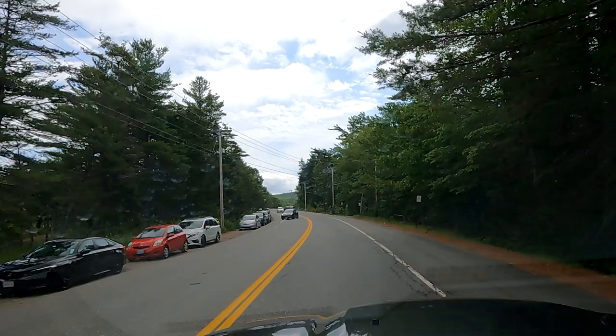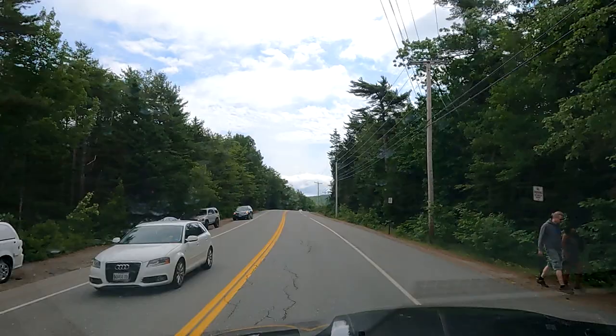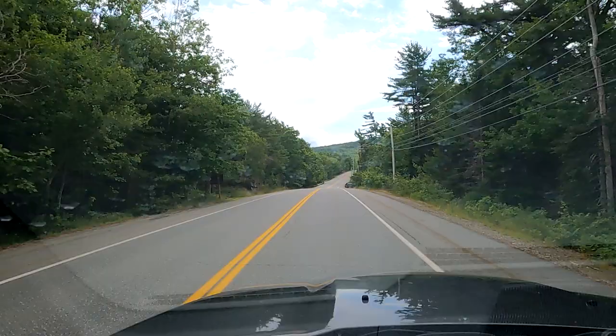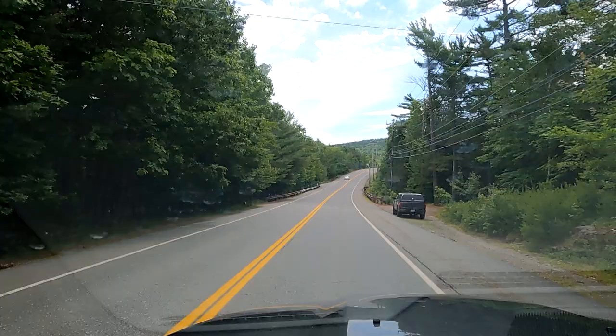They're looking to go on the carriage road. This is probably the busiest carriage road access in Acadia National Park because it is so close to Bar Harbor, where most people stay. But this, on a Friday morning, is what you'll see. We're going to be into Bar Harbor in just a couple of minutes.